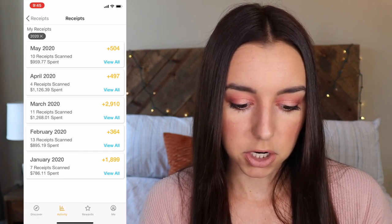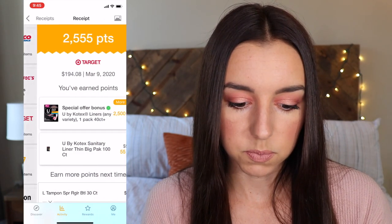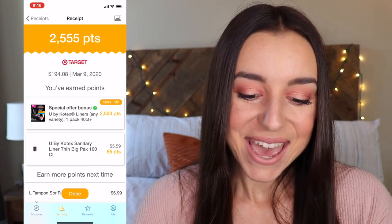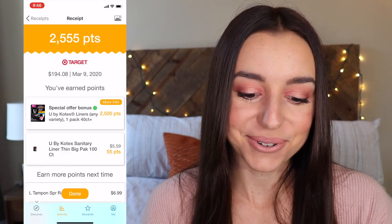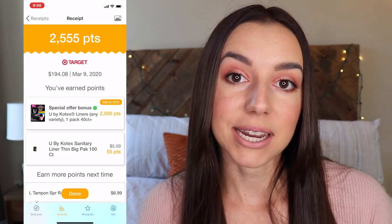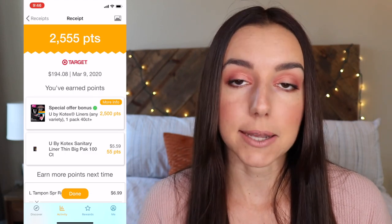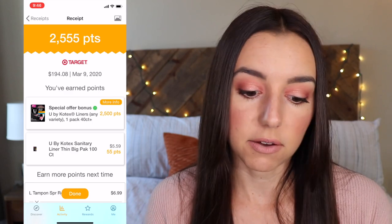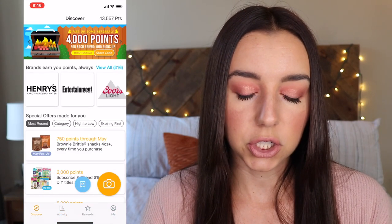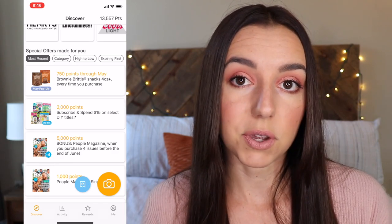If I go into March — Target definitely got me those points. The Kotex liners got me 2,500 points. So you can see that when you buy brand products that have an affiliation with Fetch App Rewards, they're going to reward you for that. Any kind of brand name product like Kotex liners is going to get you more points. Whenever you're getting ready to head out to the store, you can scan and look at the list of items that are going to give you more bonus points.